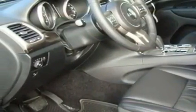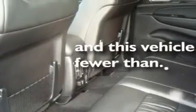Alloy wheels. A security system. A low-tire pressure indicator. Dual power seats. And this vehicle has fewer than 46,000 miles on the odometer.